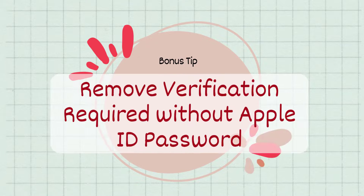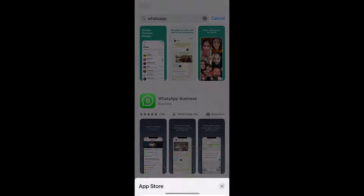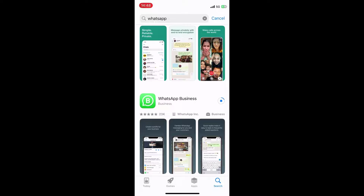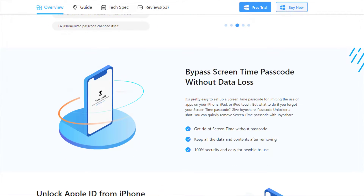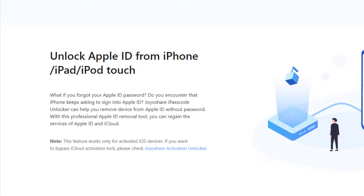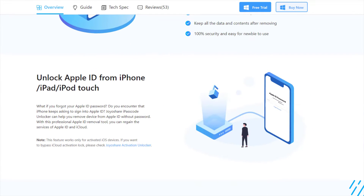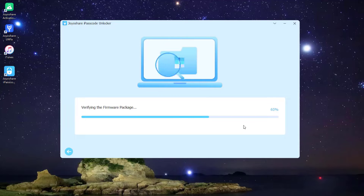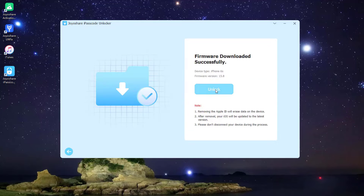Bonus Tip: Remove verification required without Apple ID password. You can tap the continue button on the verification required prompt to enter your Apple ID password to verify your identity, and this message will be removed easily. However, if you can't remember the password, all the foregoing methods are useless for you. Fortunately, JoyoShare iPasscode Unlocker is able to help you remove Apple ID without any passcode when it alerts you that verification is required for downloading apps on App Store.